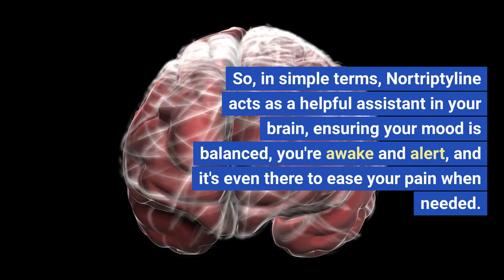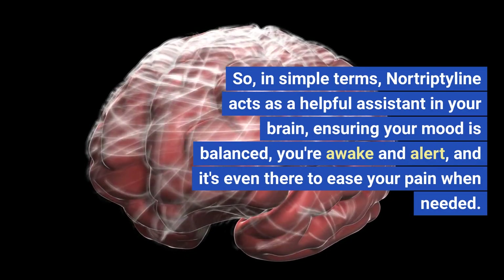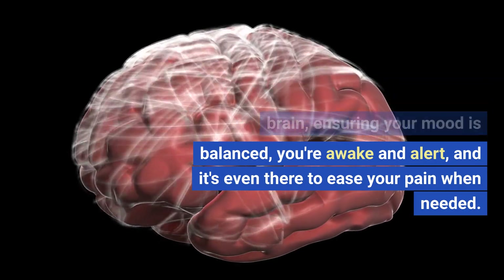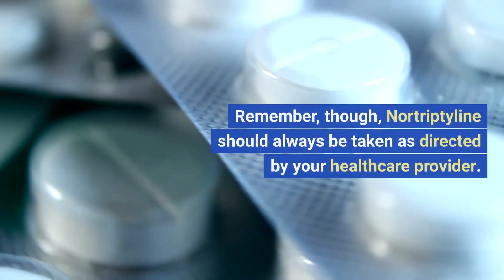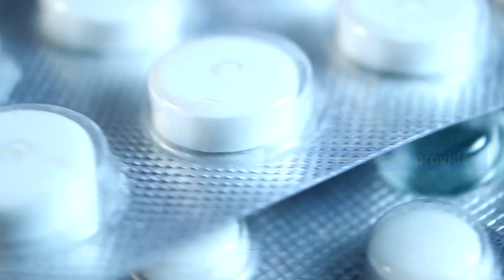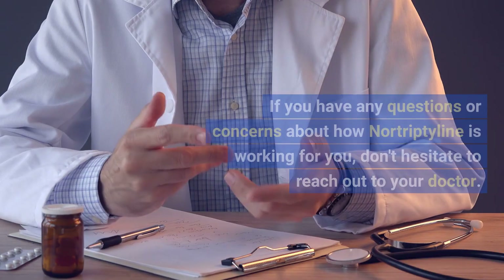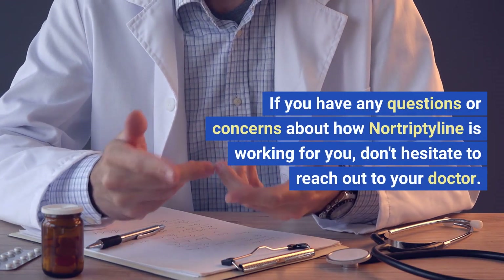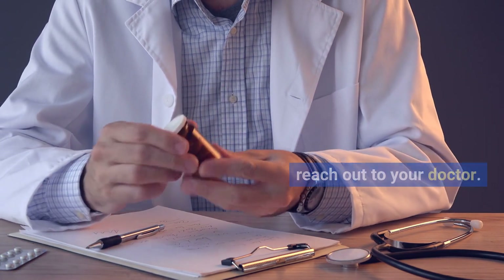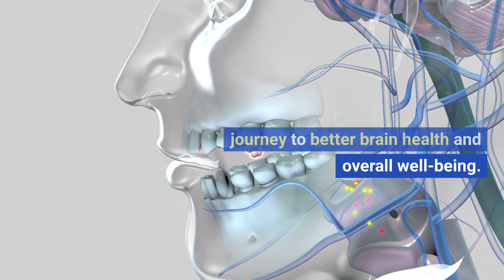In simple terms, nortriptyline acts as a helpful assistant in your brain, ensuring your mood is balanced, you're awake and alert, and it's even there to ease your pain when needed. Remember, nortriptyline should always be taken as directed by your healthcare provider. It may take some time to see the full benefits, so be patient. If you have any questions or concerns about how nortriptyline is working for you, don't hesitate to reach out to your doctor — they're there to help you on your journey to better brain health and overall well-being.